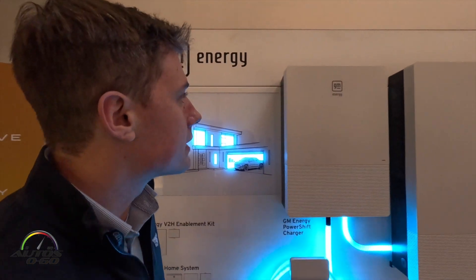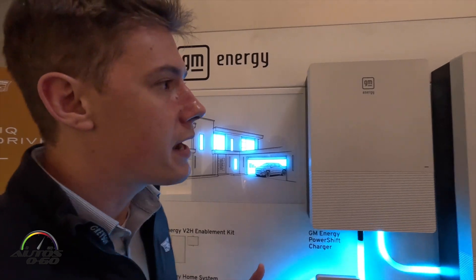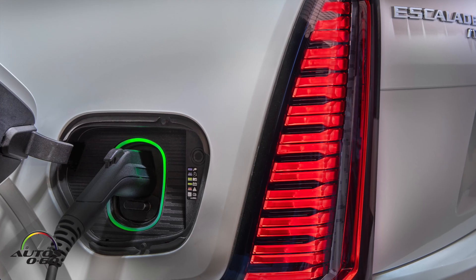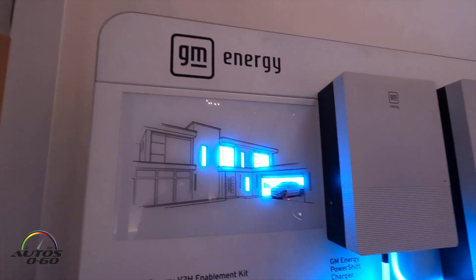The Power Shift Charger starts around $1,600. The system is modular, so once you purchase your first GM EV — whatever it may be — you're able to just start with this, so that way you have your charge plan in place before you leave the dealership.